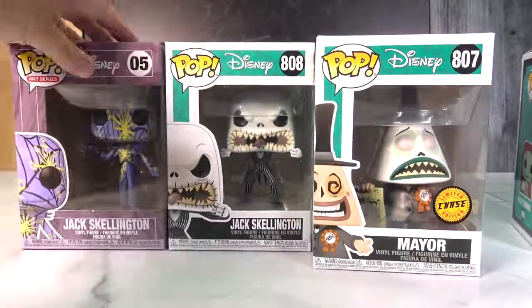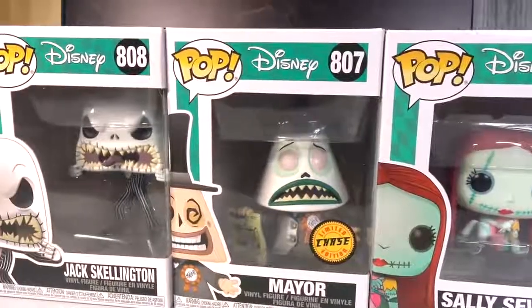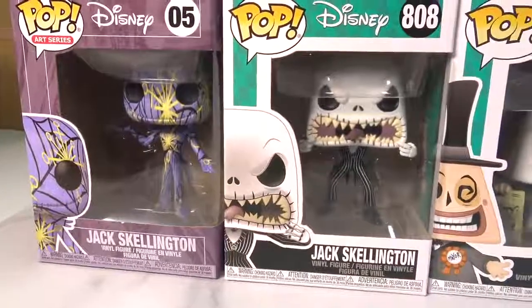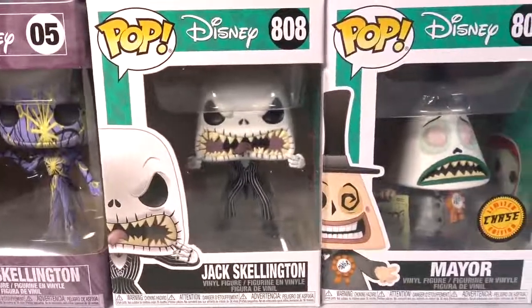Hi guys, welcome back to Nat and Essie! I am so excited to show you the newest Funko Pop from my favorite movie — besides Harry Potter of course — Nightmare Before Christmas. Here are some of the characters I have.